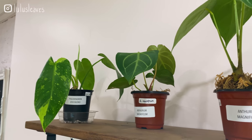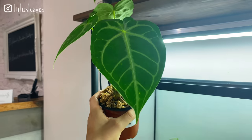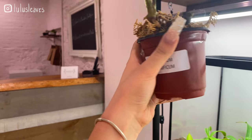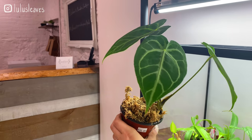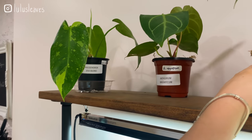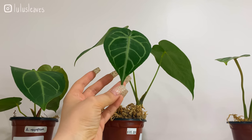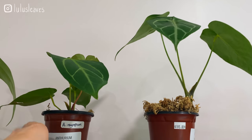Got some anthurium magnificum — these guys just get ginormous. Really really nice — the price is 195 dollars for these guys. It's very comparable to what you're seeing online these days, but when buying in a store you don't have to worry about shipping, so honestly I think that's very reasonable. There's another one here — really beautiful.